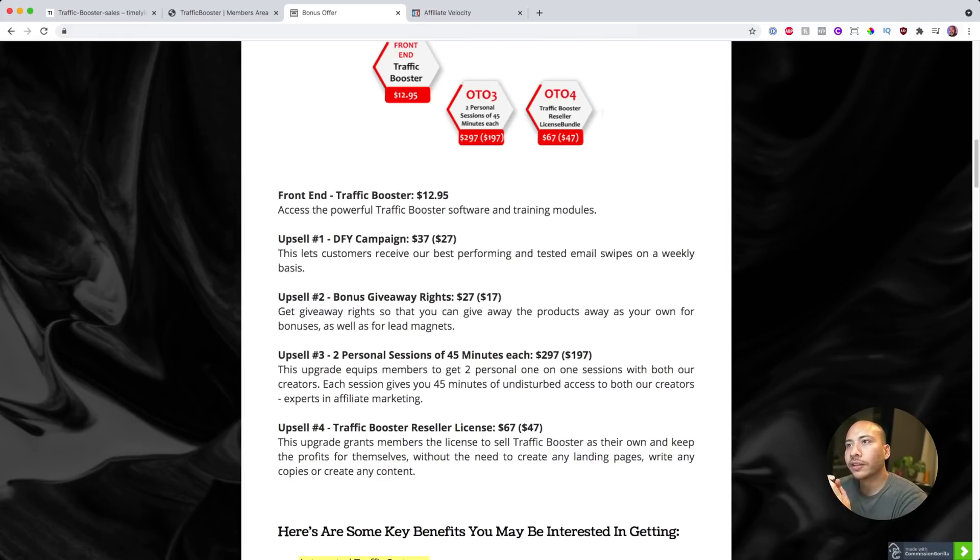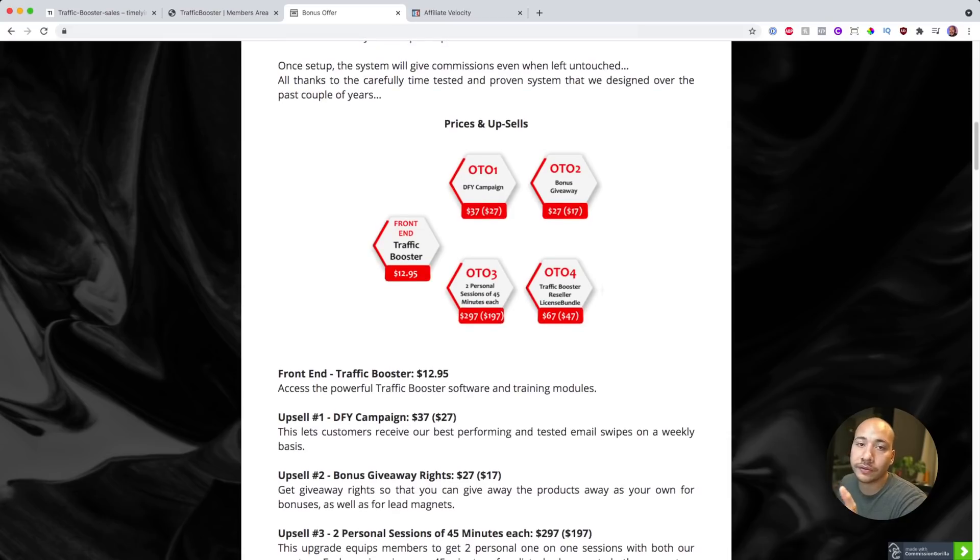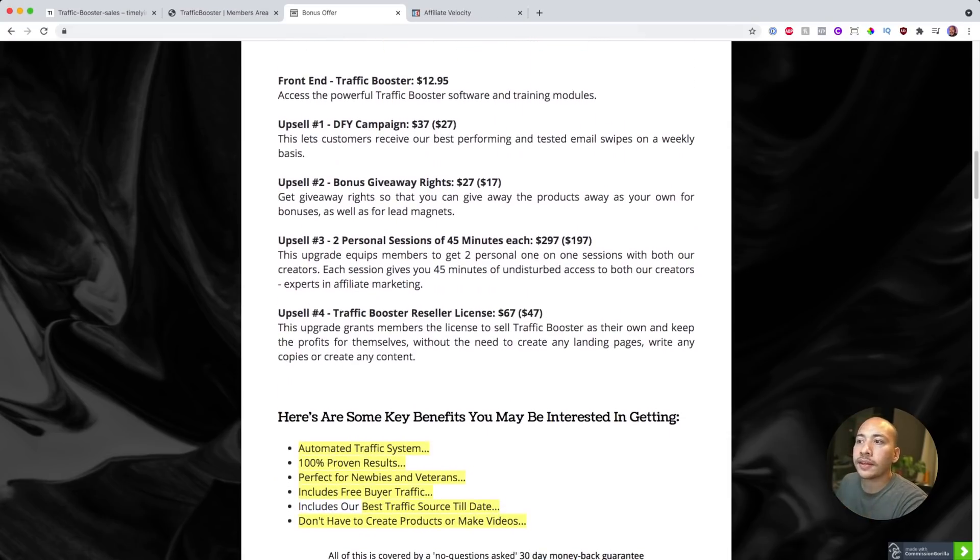The next upsell is the bonus giveaway rights — they give you the rights to give away Traffic Booster as a bonus to help promote any other products you might be selling. Just as I'm giving you my course Affiliate Velocity as a bonus, you'll be able to use Traffic Booster as a bonus for yourself. That costs $27. The next upgrade is two personal sessions of 45 minutes each with the creators — Astrayas and Sid. You get to ask them questions, pick their brains, and find out what's actually working in their business right now, giving you an hour and a half total split between the two coaches.